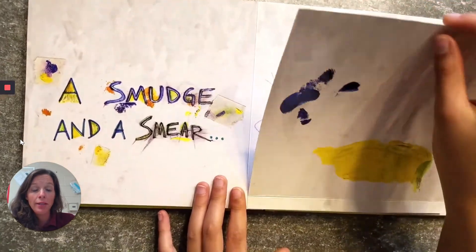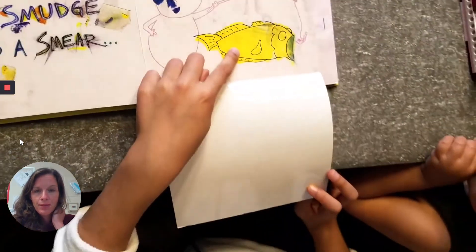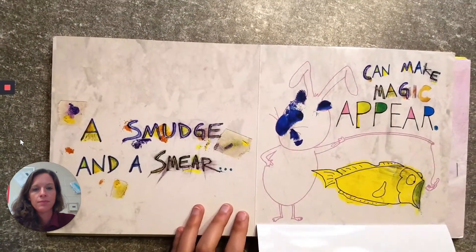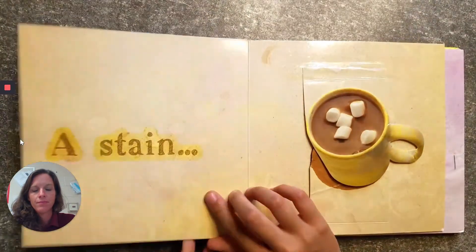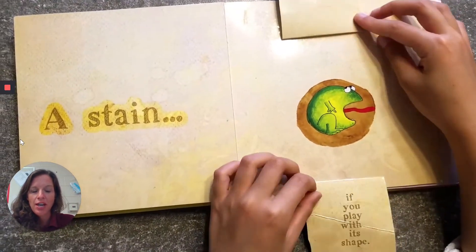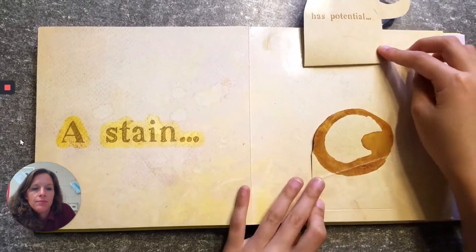This happens a lot in art — I've had to use my elbow and make magic appear. A stain has potential if you play with its shape. It looks like a frog or Pac-Man.